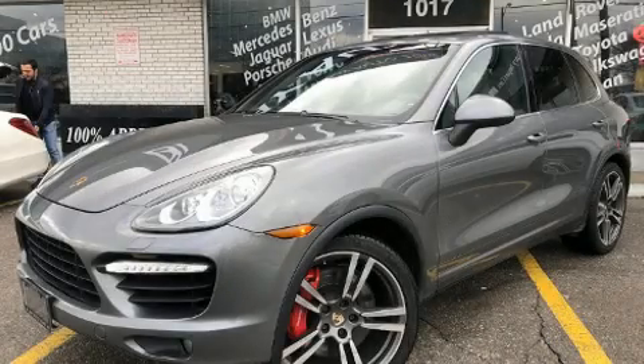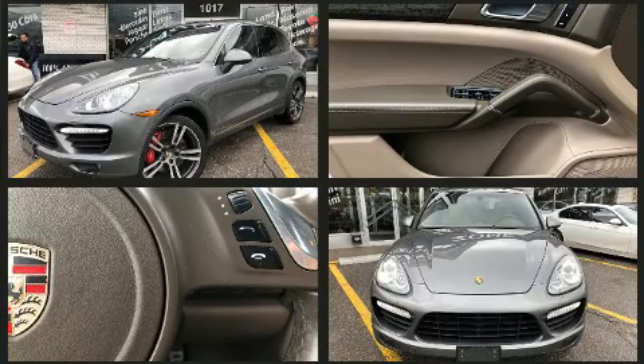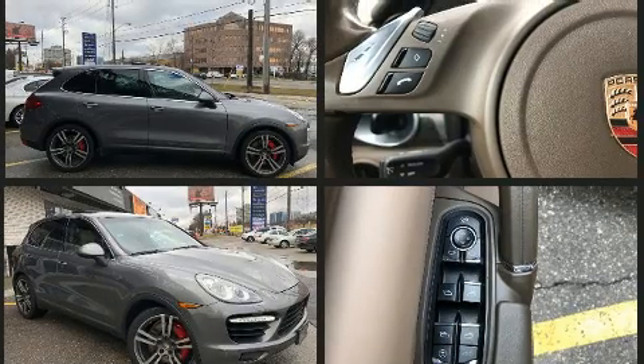You can expect a lot from the 2011 Porsche Cayenne. Porsche made sure to keep road handling and sportiness at the top of its priority list. It features all-wheel drive versatility, an automatic transmission, and a powerful eight-cylinder engine.